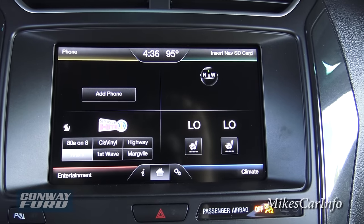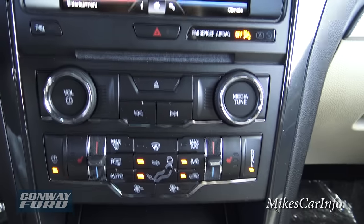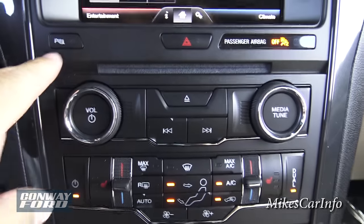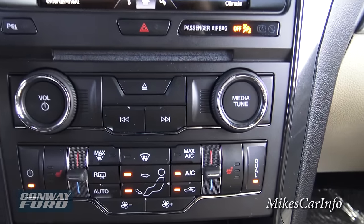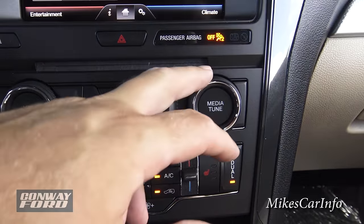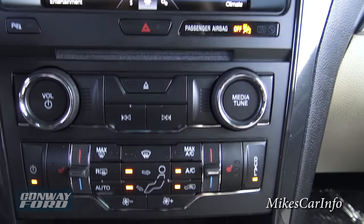Down here there's your CD player, kind of hidden in this little space. You can always turn your parking sensors off with this button in case you're backing up to something and it's beeping at you and you need to get close. Your volume is here, change stations here, eject your CD, and change CD tracks.